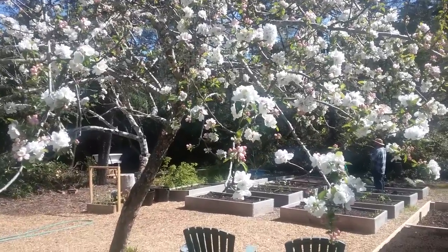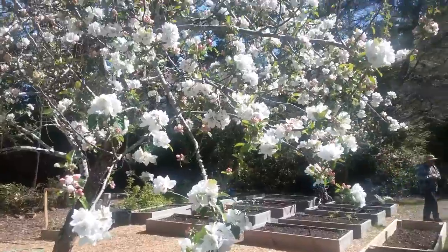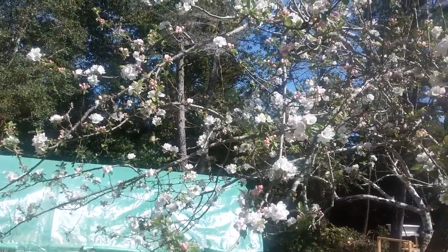Hey, Oregon Coast Mama here. We just got our bees yesterday and they are all over our apple tree. I think they're loving their new home.